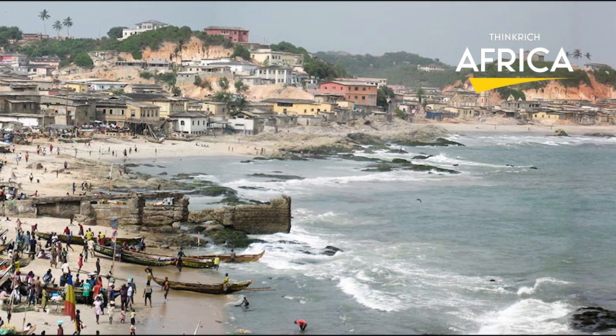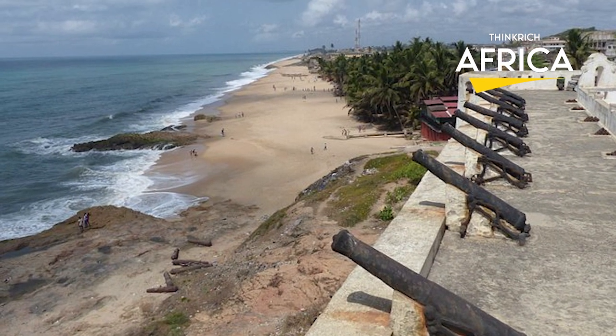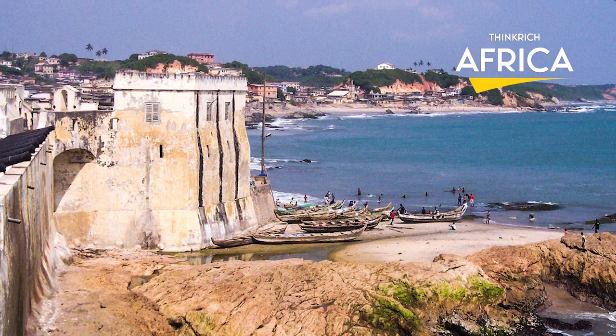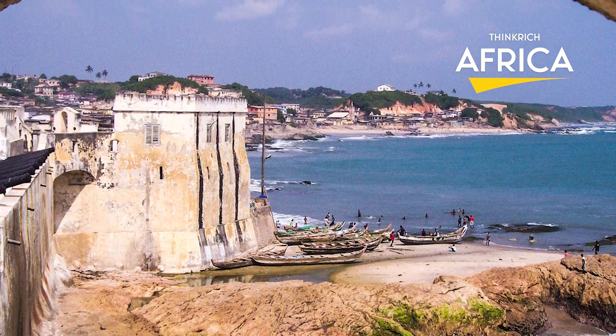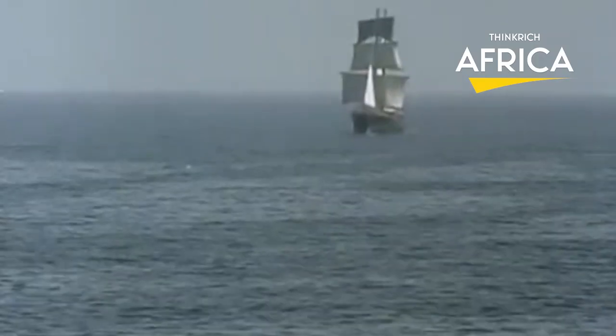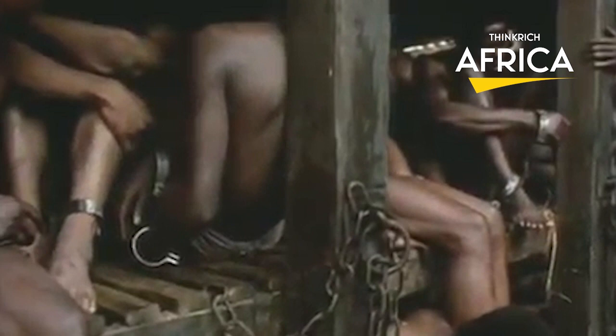Consider the coast of Ghana, which is home to a profusion of antique castles and forts that date back hundreds of years to the 16th century. When the slave trade was in full swing, these fortifications served as the starting point for slaves' harrowing journey across the Atlantic, where they would never be reunited with their loved ones.